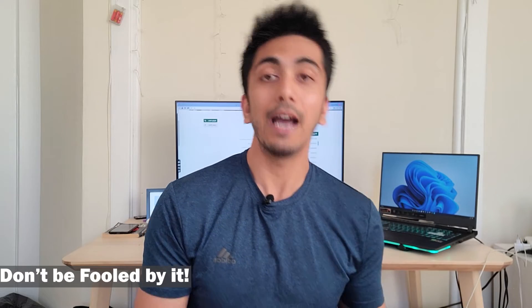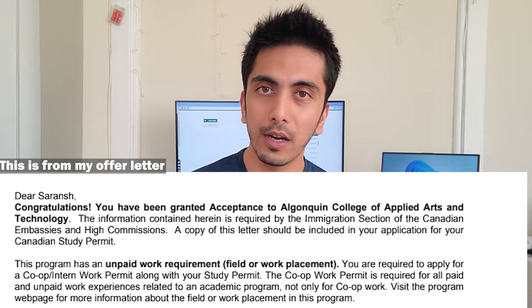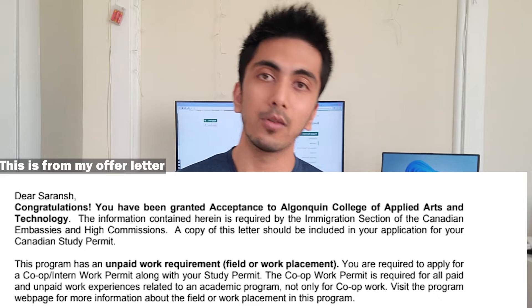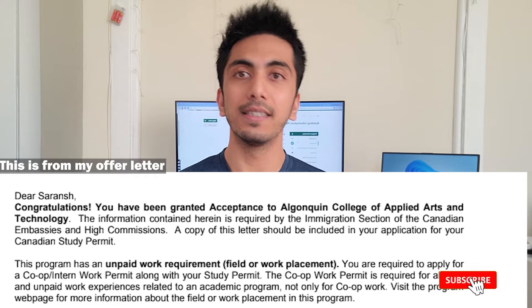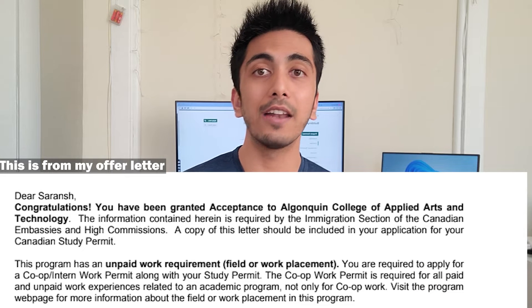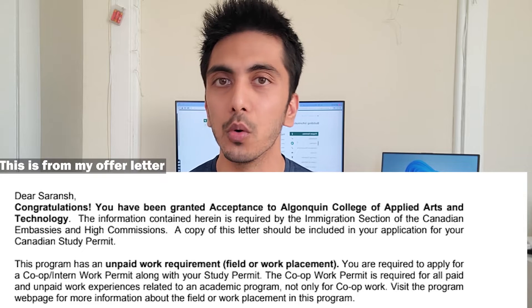I would like to start with one point: don't be fooled by it — I was, and I don't want you to be fooled by it. They have stated in their offer letter and on their website that BIM has a co-op, but it doesn't. They have to mention co-op so that you can get a work permit while studying this full-time course.